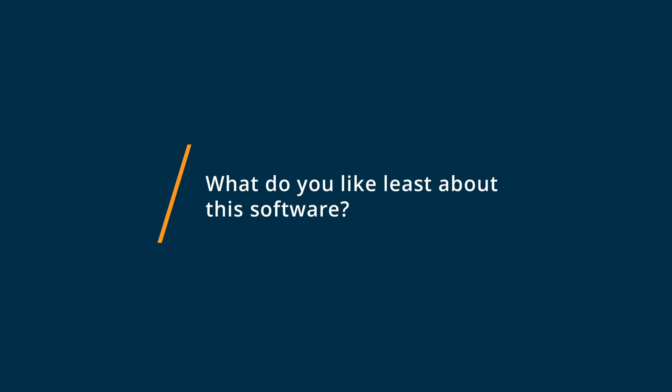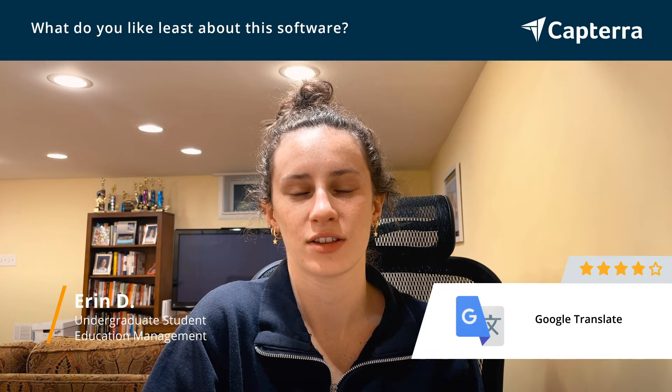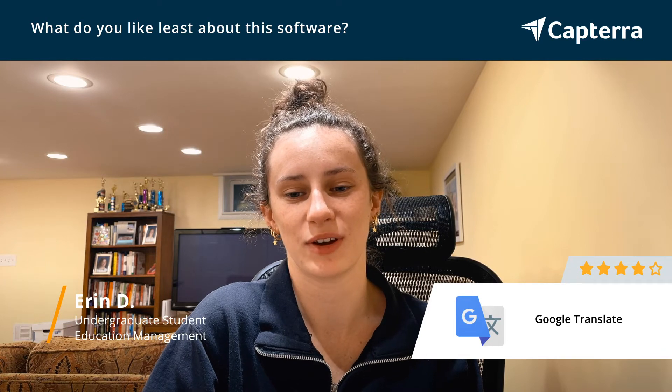The thing that I like least about Google Translate is just some of their software in general. Specifically, sometimes the app would crash when you're on it for too long, and that can get frustrating because then you keep going back in and it'll keep crashing again.